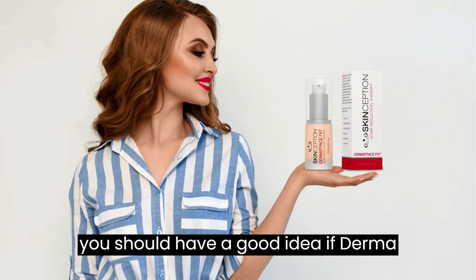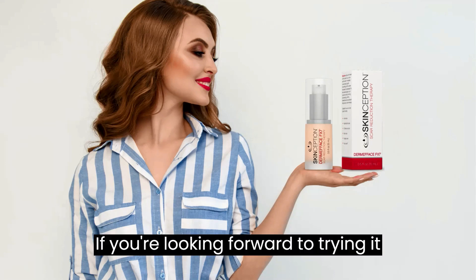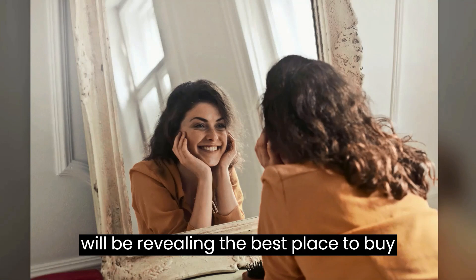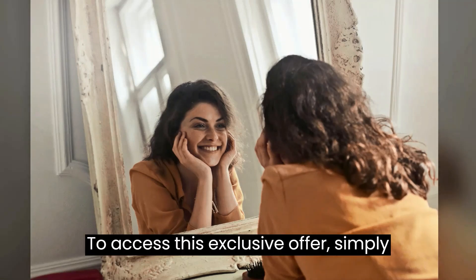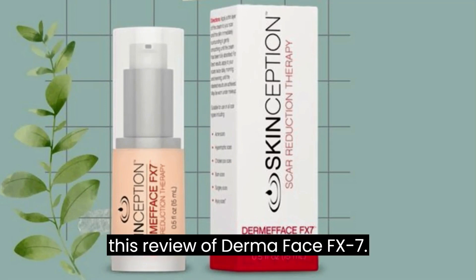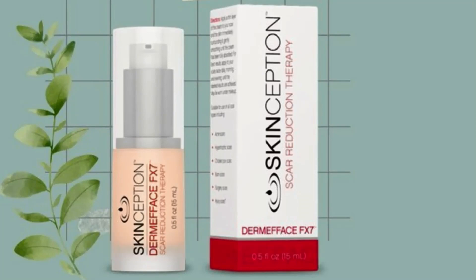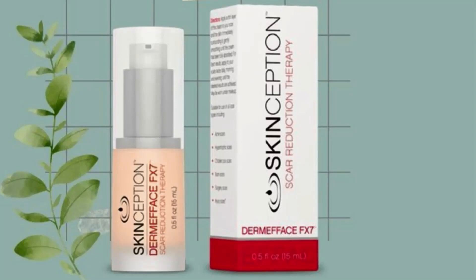By now, you should have a good idea if Dermaface FX7 is the right solution for you. If you're looking to try it out, I will be revealing the best place to buy Dermaface FX7 for an unbeatable price — simply click on the link below this video. Thank you for taking the time to watch this review. I hope you found it informative and engaging. Say goodbye to unwanted scars and hello to renewed confidence with Dermaface FX7. Thank you.